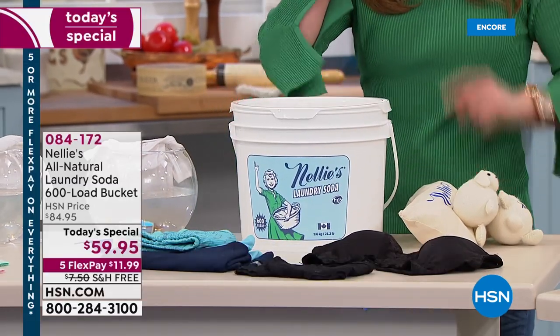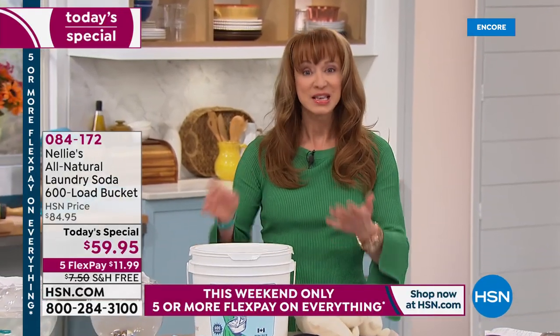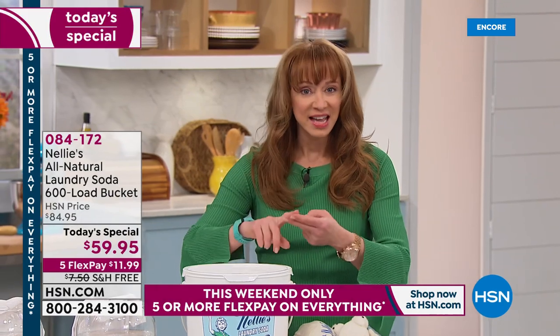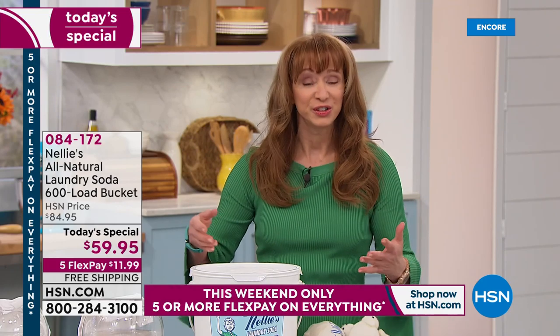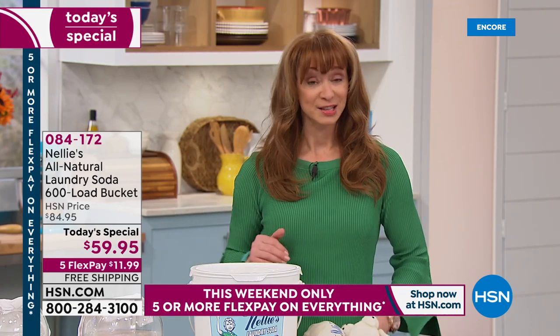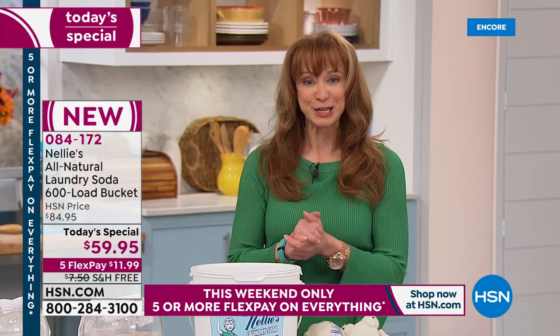The biggest Nellie's today's special — the last one for the year. The largest we normally do is 500 loads, but no chemicals, no synthetics, no toxins, no fake fabricated fabric smellers or softeners. As part of our five-pay FlexPay on Saturday, you're getting it at home for less than $12, with free shipping.